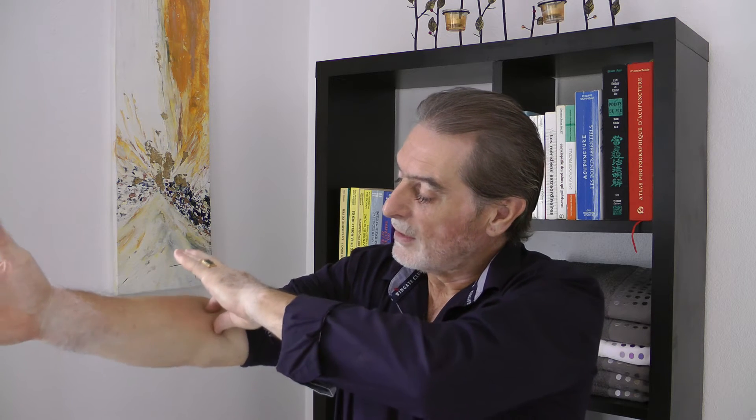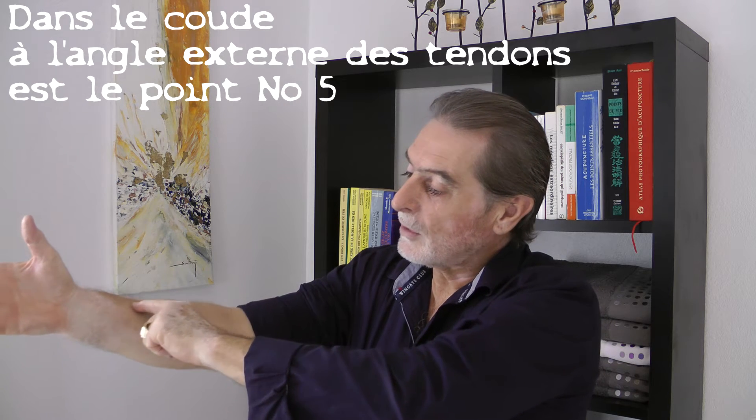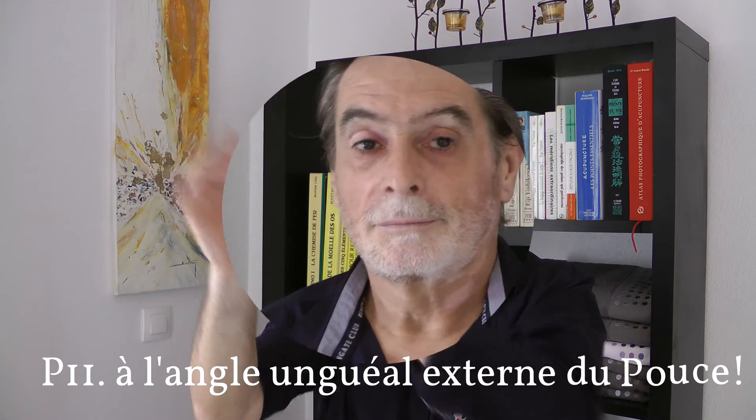It is easy to locate because here, in the middle you have tendons, and on the external tendon here, along this line. It continues along the forearm, arrives here at the wrist point, continues its course passing through there and finishes here at the external nail angle of the thumb — point number 11. So the lung meridian, paired with the large intestine meridian, has 11 points: point number 1 to point number 11.